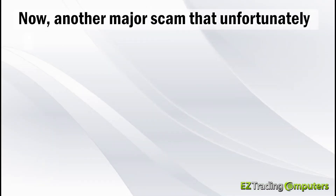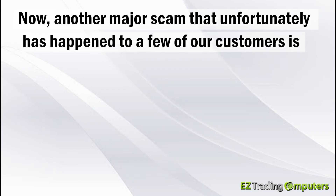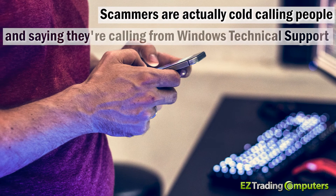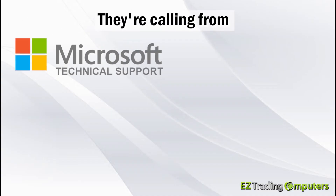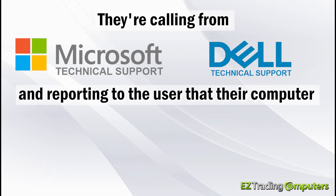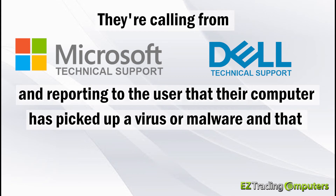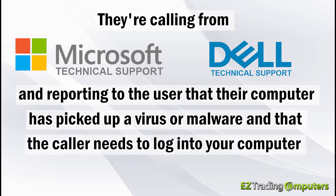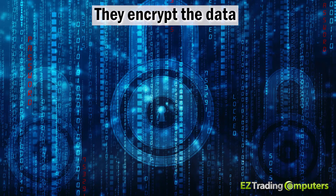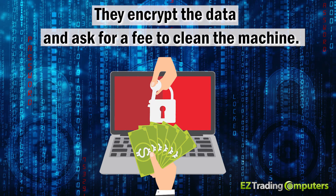Another major scam that has unfortunately happened to a few of our customers is what is known as the tech support scam. Scammers are actually cold calling people and saying they're calling from Windows technical support, Microsoft technical support, or Dell technical support, reporting to the user that their computer has picked up a virus or malware and that the caller needs to log into your computer to remove it. The scammers then ask for access to your machine, encrypt the data, and ask for a fee to clean the machine.